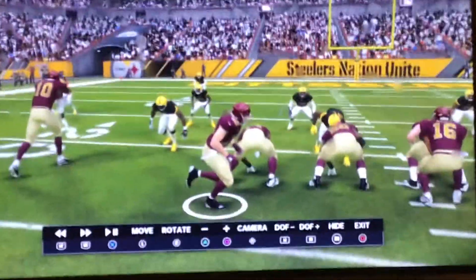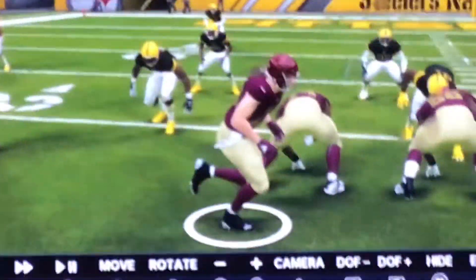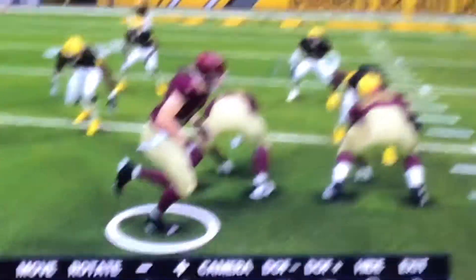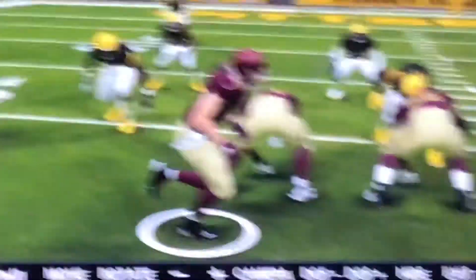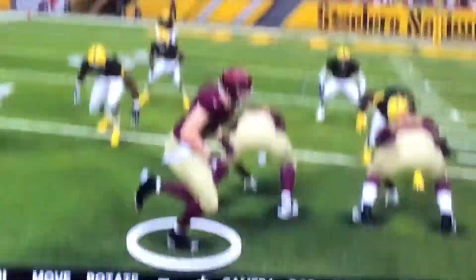Hello everybody, welcome back to another JCC video. I'm going to show you the best hurdle I have ever done. Okay, so let's just set off the camera.